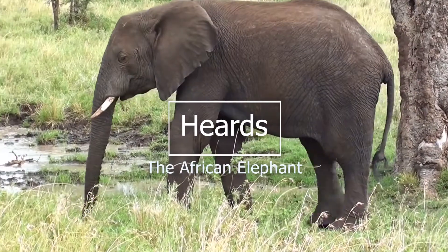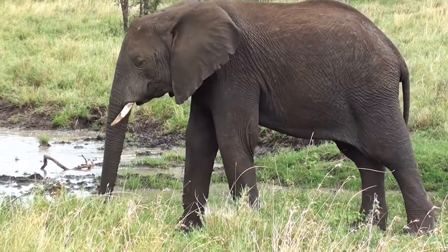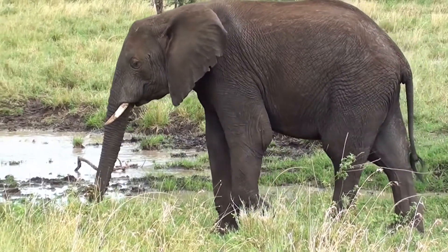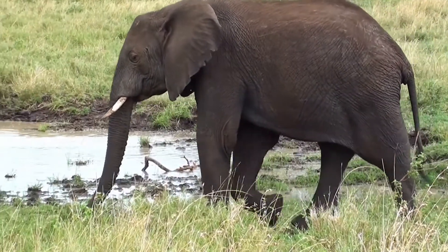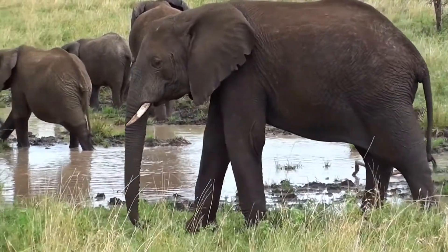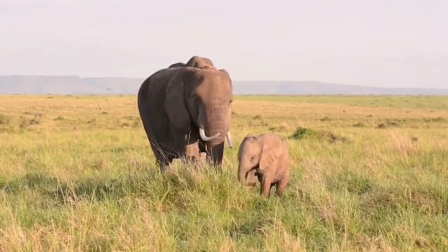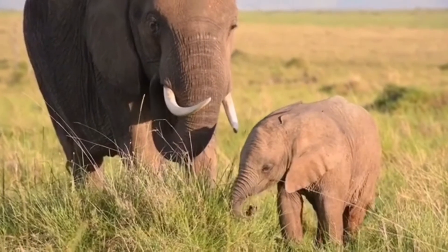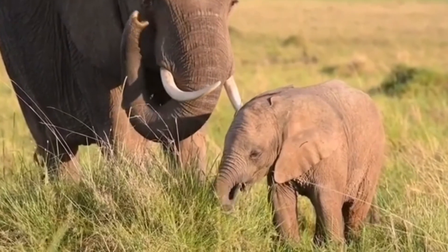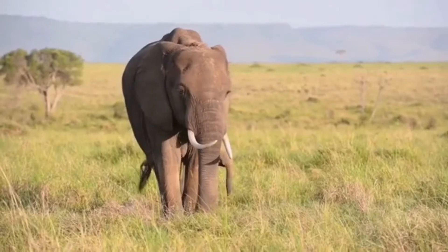Elephants are matriarchal, meaning they live in female-led groups. The matriarch is usually the biggest and oldest. She presides over a multi-generational herd that includes other females, called cows, and their young. Adult males, called bulls, tend to roam on their own, sometimes forming smaller, more loosely associated all-male groups.